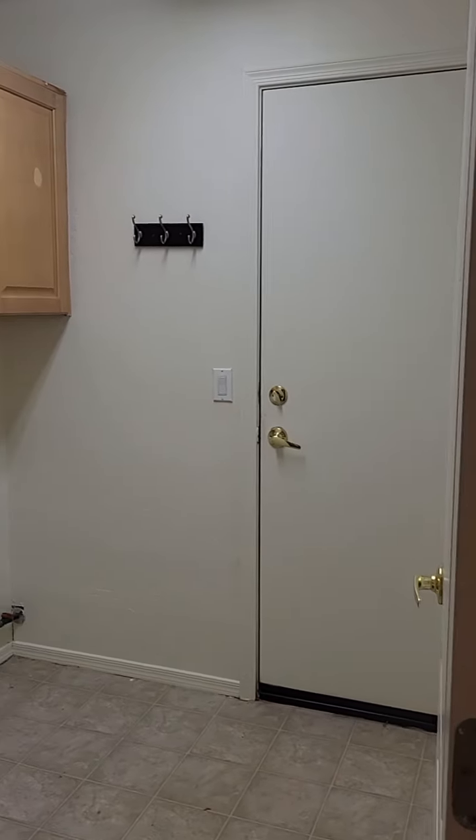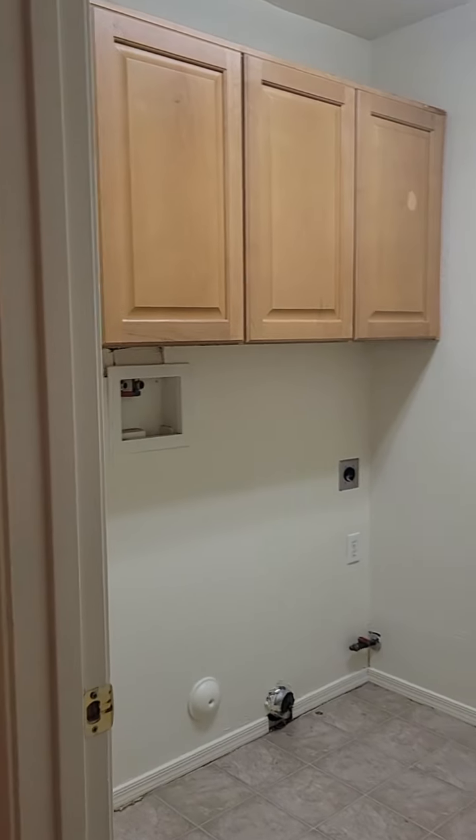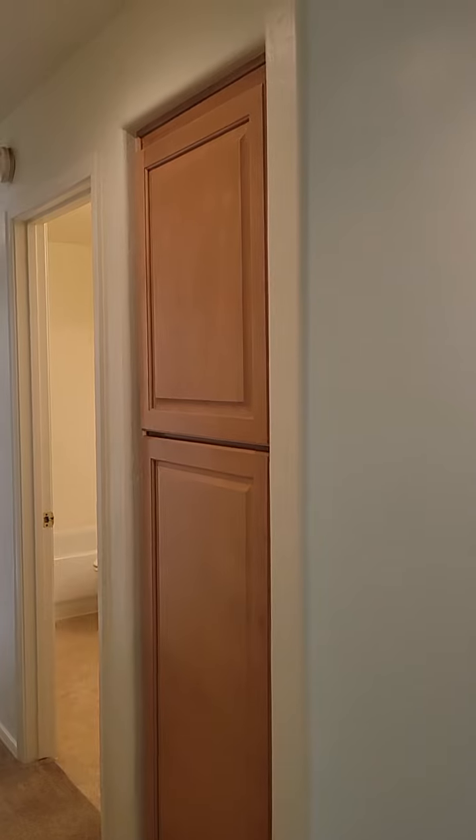Entrance to the two-car garage. It's a laundry room with nice shelving above. In the hall, we do have a coat closet, and then a linen closet in the hall.